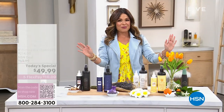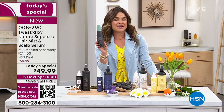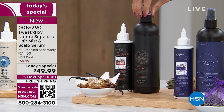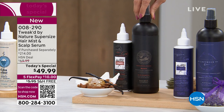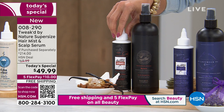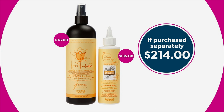It wouldn't be a today special without incredible value. The Revitalizing Mist — you're used to seeing the six-ounce size at $29.50. For the today special, we're doing the super-size 16-ounce, an $78 bottle. At $49.99 for the set, you're already $28 ahead of the game, which means the incredible scalp-stimulating serum — a $136 value — comes at no extra cost. That's a $214 retail value total.